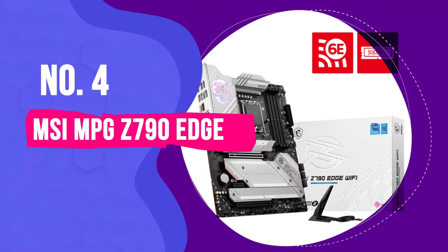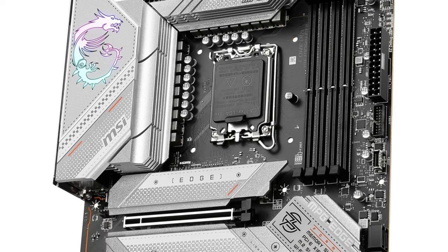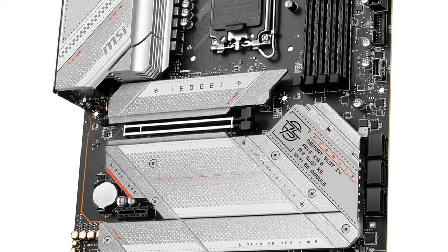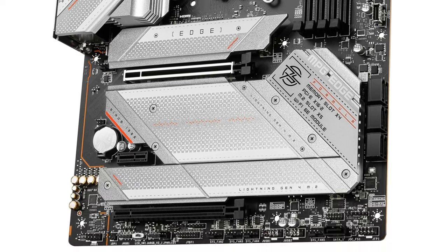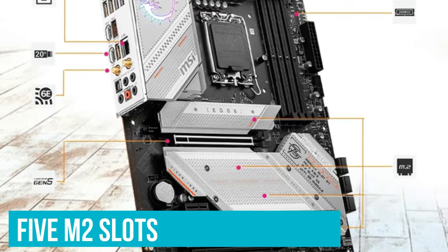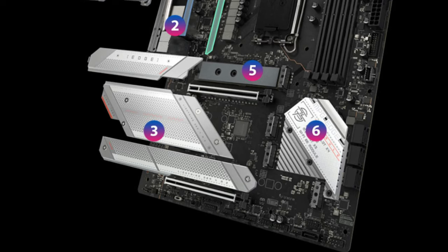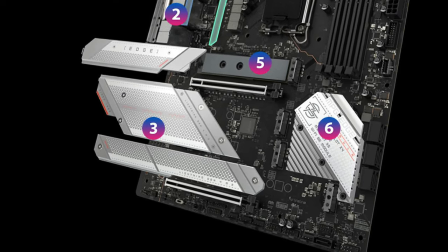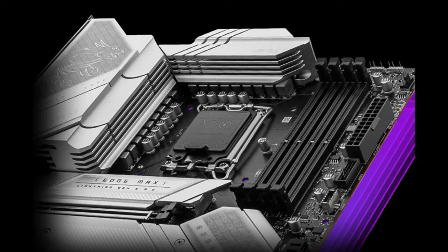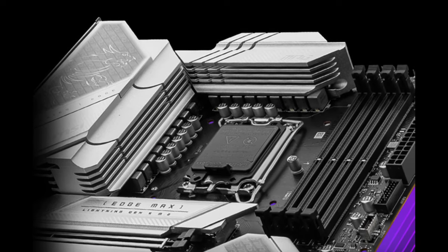Number 4: MSI MPG Z790 Edge. The MSI MPG Z790 Edge Wi-Fi gaming motherboard is the best gaming motherboard for enthusiasts looking to pair the latest Intel CPUs with a well-rounded performer. With as many as 5 M.2 slots coupled with an excellent heatsink cover that also extends over the VRMs, the MSI MPG Z790 Edge has players covered for storage needs. Sporting an excellent 16+1+1 phase power delivery system, it can handle some of the most powerful Intel processors without breaking a sweat.